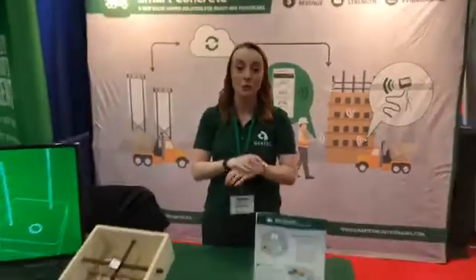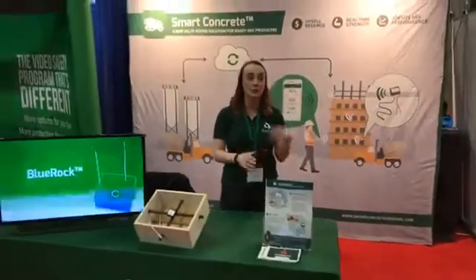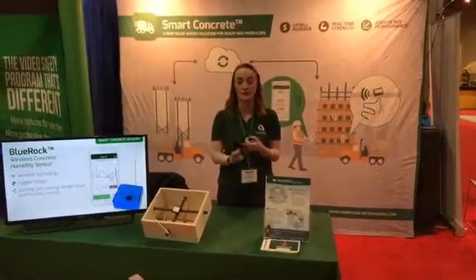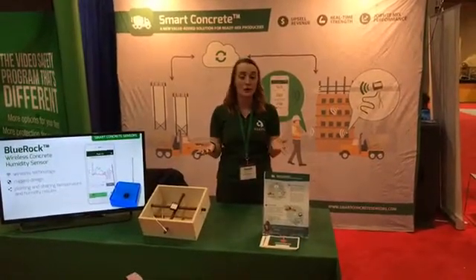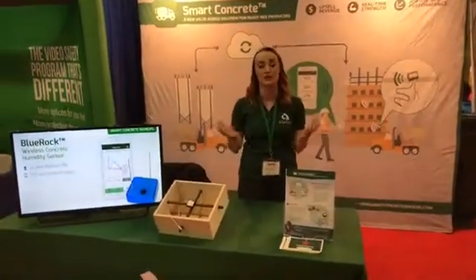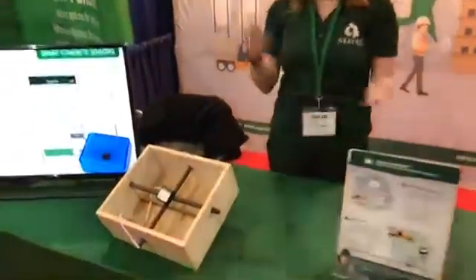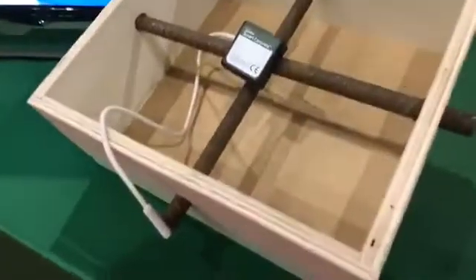If you'd like to learn more, you can stop by our booth. The exhibition has almost come to an end today; however, we are available online or by phone. You can find us on email or social media to answer all your questions and even set up a demonstration at any time. Thank you so much for listening, and we hope that you enjoyed our presentation on Smart Concrete. Thank you.